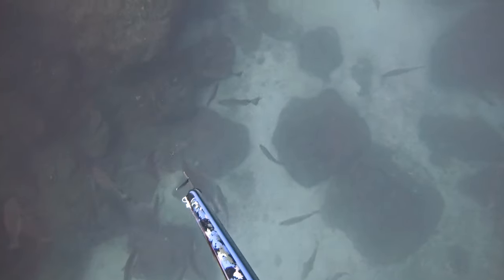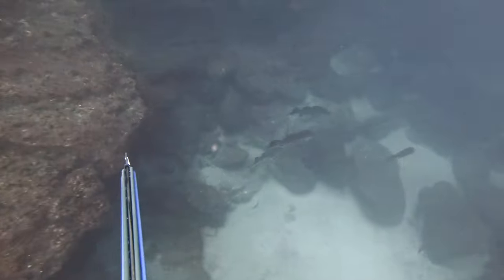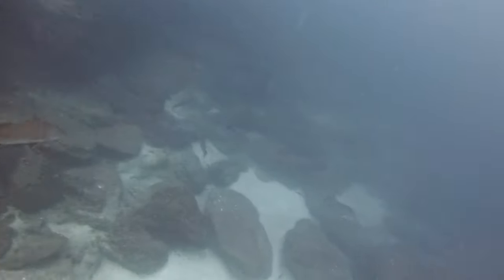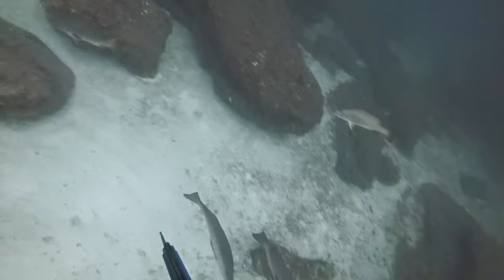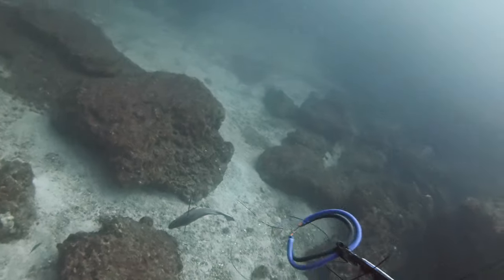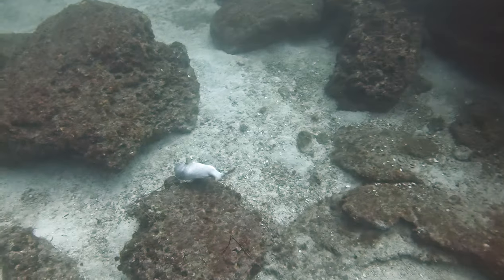Enough with the empty water — look at this school of Pargo. I'm looking for a large one, something 40 pounds or so. These are big but not huge, and I'm having difficulty choosing one. So I take this insane shot on an average-sized one.